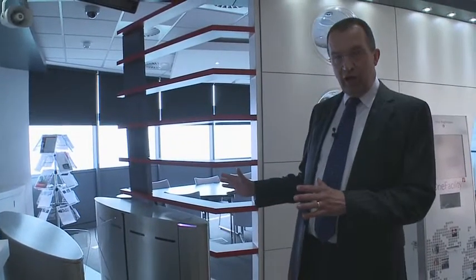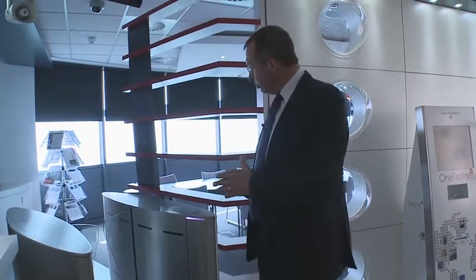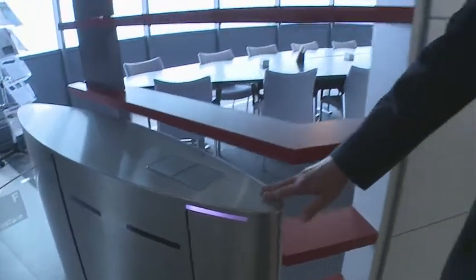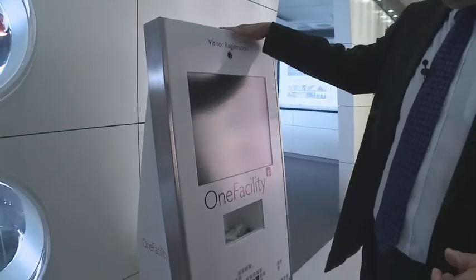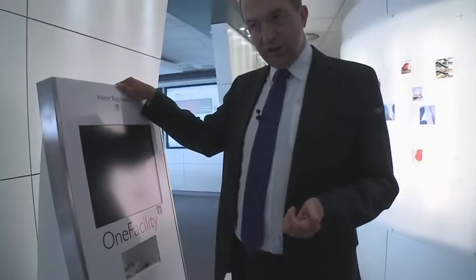To round out our access control coverage, we've got a turnstile here which is used very often in large offices in city centres. This is linked closely into the access control system and inside the turnstile is a card reader which will allow us to move through into the building. We've also got some other products showcased in the Innovation Centre — let's have a quick look at our visitor kiosk, which allows self-service production of visitor badges for customers.